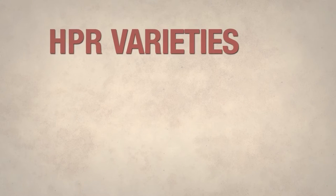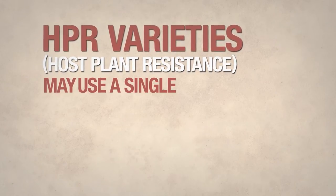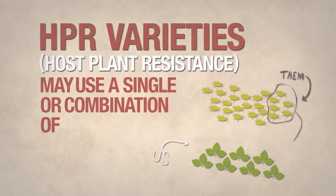HPR varieties — HPR, short for host-plant resistance — may use a single or combination of plant defenses.